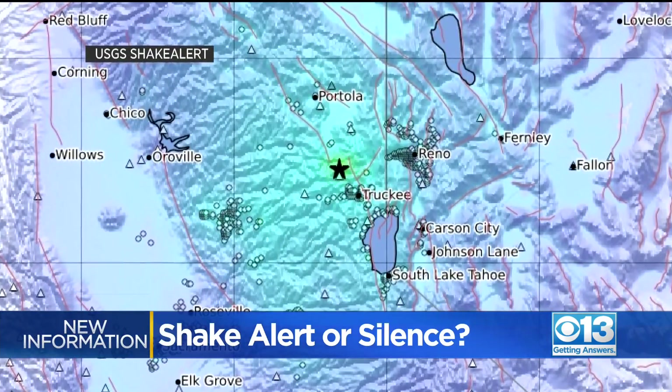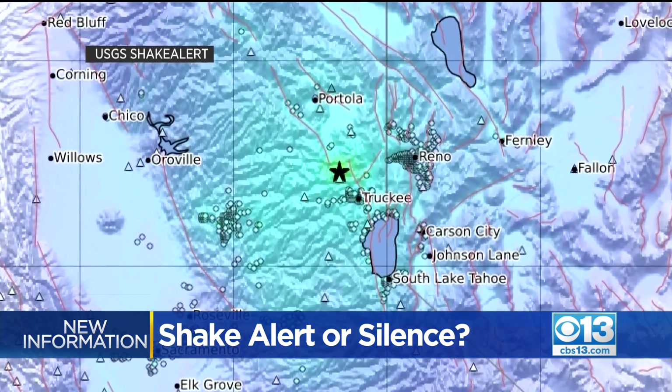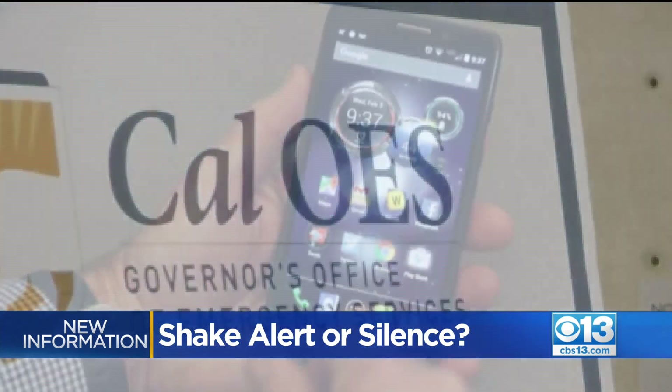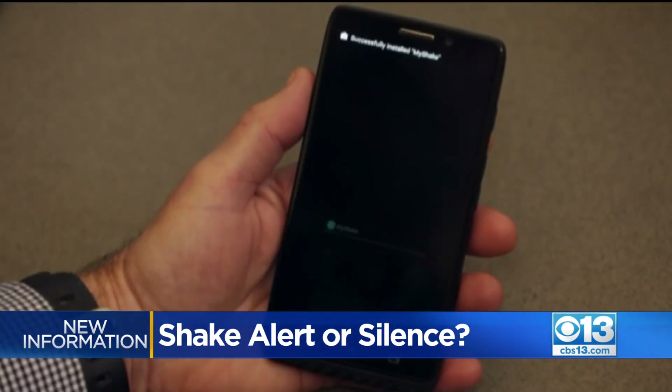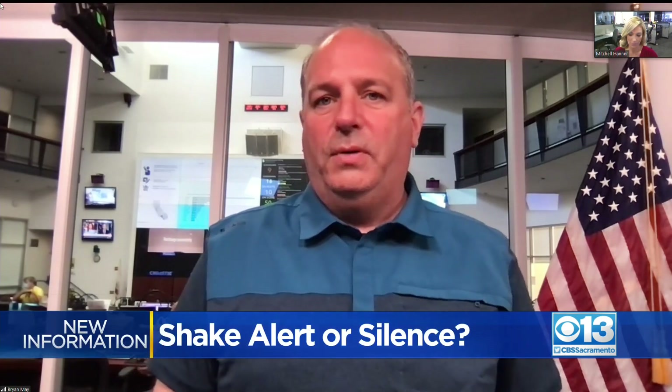The quake, hitting 11 miles northwest of Truckee, was felt in Reno, Sacramento, and Stockton. But the California Office of Emergency Services says unless you have the state's MyShake app, you may have missed it. You can set the alerts on the MyShake app to different thresholds, so sometimes earthquakes will be above the threshold set on individual phones.